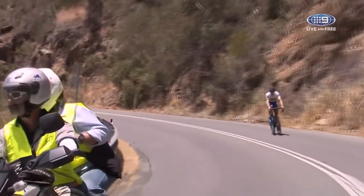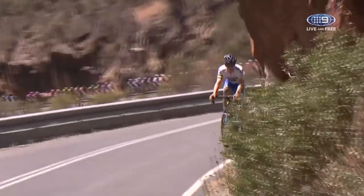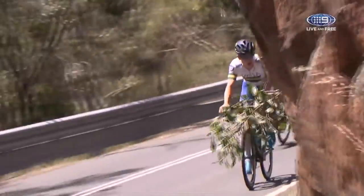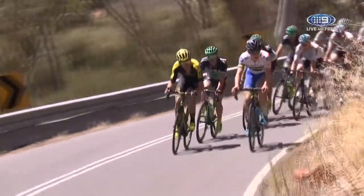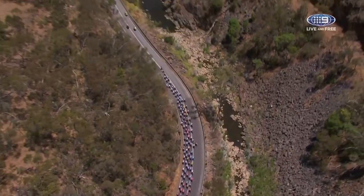He is in a bit of difficulty, but now he'll just have to get over a couple of little pinches like the ones we spoke about along this section before it goes down nice and steep. He'll get a pretty free ride to the bottom of Norton Summit, but then he'll be all on his own to drag himself up to Euradler.